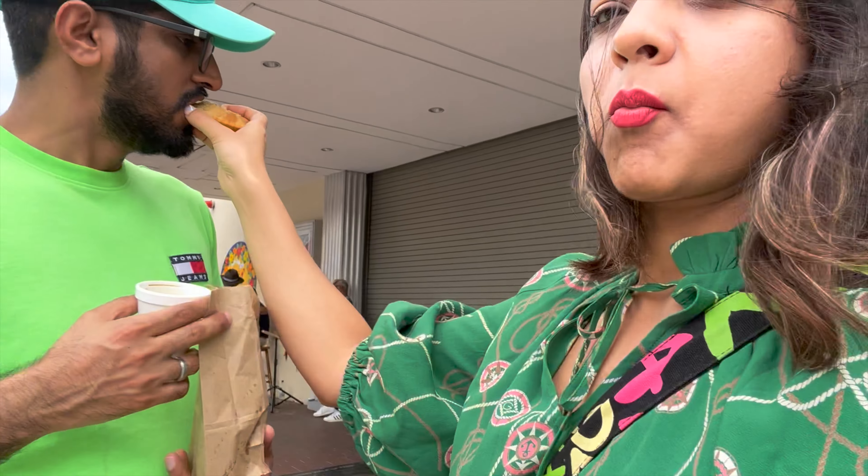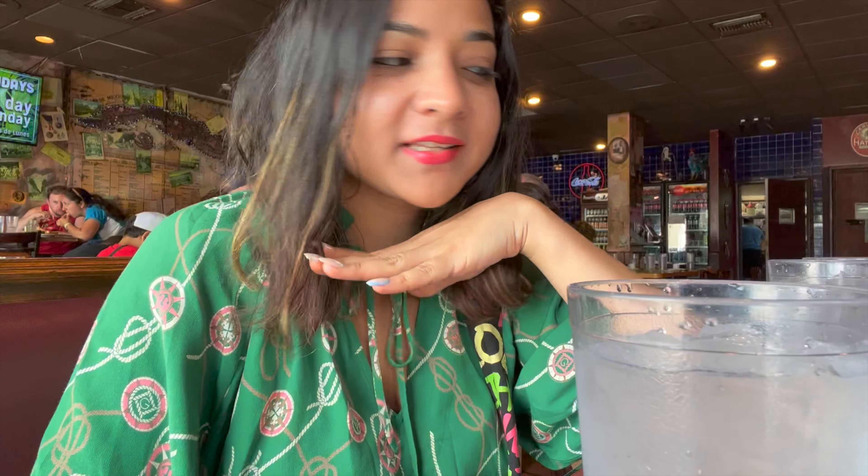Cuban cuisine is mostly non-veg food and we are vegetarians, so at this place called the Elpa restaurant we have found really good vegetarian dishes as well. Really excited to try that!